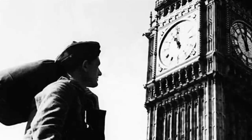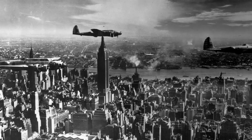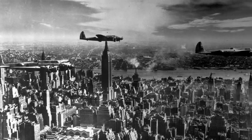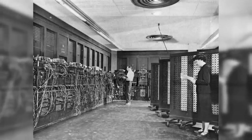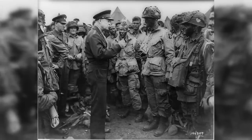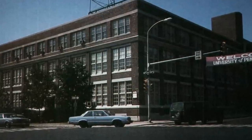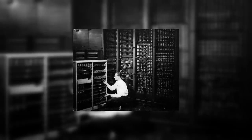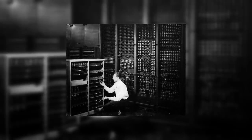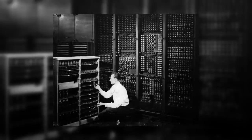While the British were using Colossus to gain an advantage in the war, on the other side of the world another computer was being designed for military purposes: the Electronic Numerical Integrator and Computer, better known as the ENIAC. Funded by the US Army, its construction was done in top secrecy. It was built at the Moore School of Electronic Engineering of the University of Pennsylvania between 1943 and 1945. ENIAC was the first electronic general-purpose computer — Turing-complete, digital — with the ability to efficiently solve a large class of numerical problems through reprogramming.